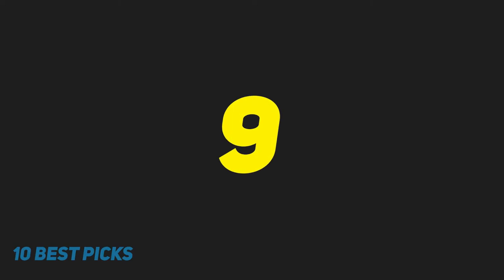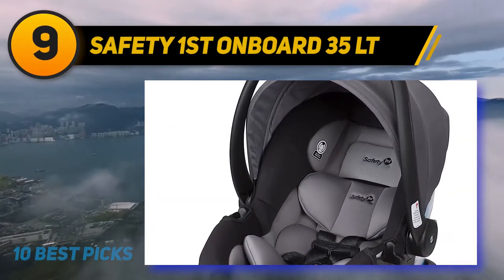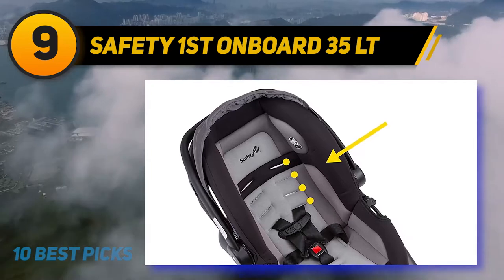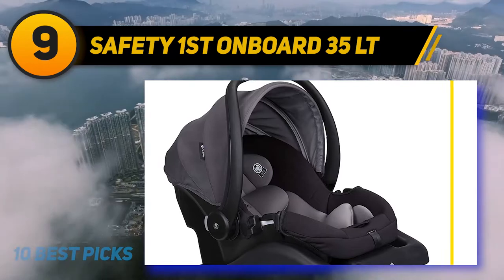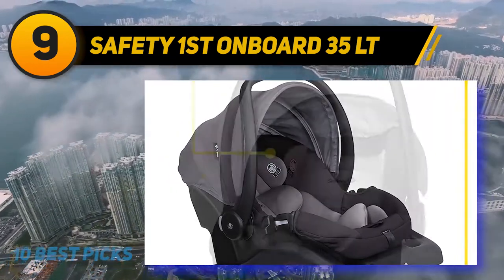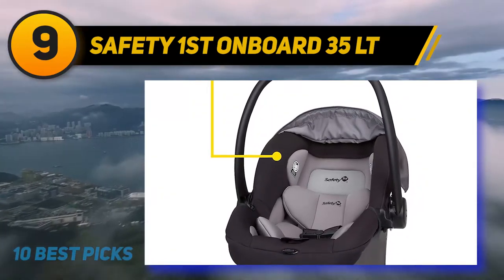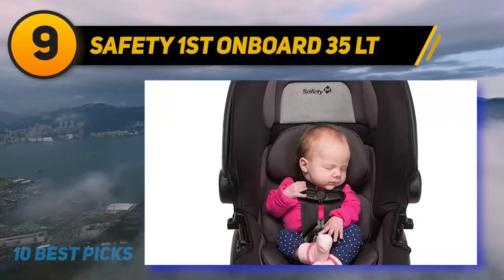At number 9: the Safety First Onboard 35LT. This seat is equipped with the latch system and is suitable for children who weigh between 4 and 35 pounds. Head and body inserts are included and can be used for small babies like preemies who need additional support. To keep up with your quickly-growing child, this unit comes with an adjustable harness with four heights it can be set at to accommodate your little one properly. The harness is easy and quick to adjust with a single pull.